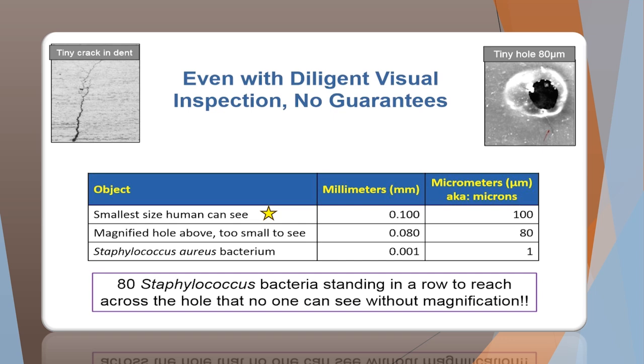The smallest size that a human can see unaided is 100 microns. So a hole that is 100 microns wide is the smallest we can see. Something as small as Staphylococcus aureus, which is only one micron, can cause so much havoc to a patient. Can you imagine how many can get into a good-sized hole in a wrap? So let's do our due diligence to make sure that our packaging systems are good to go when they leave our department.